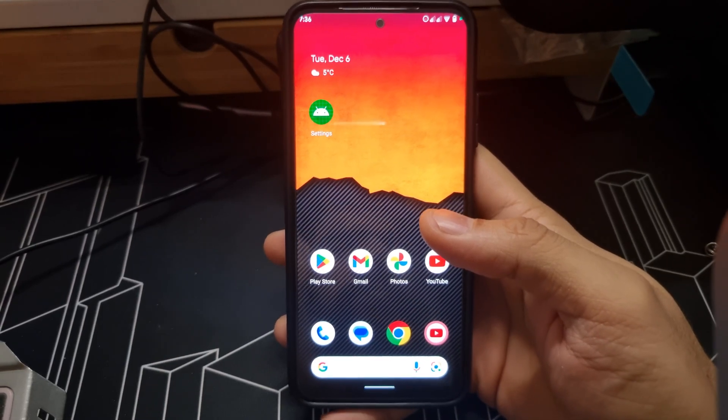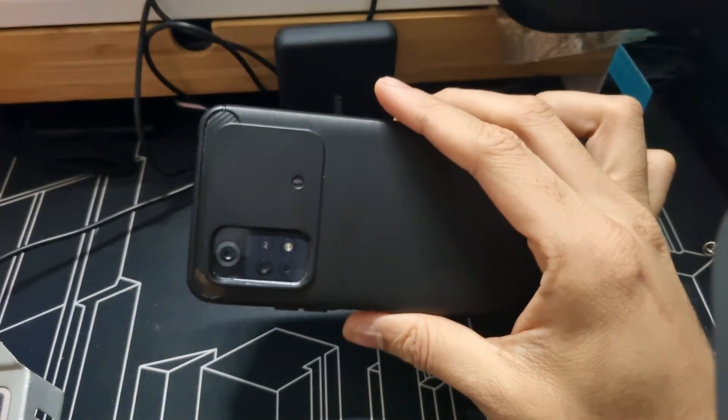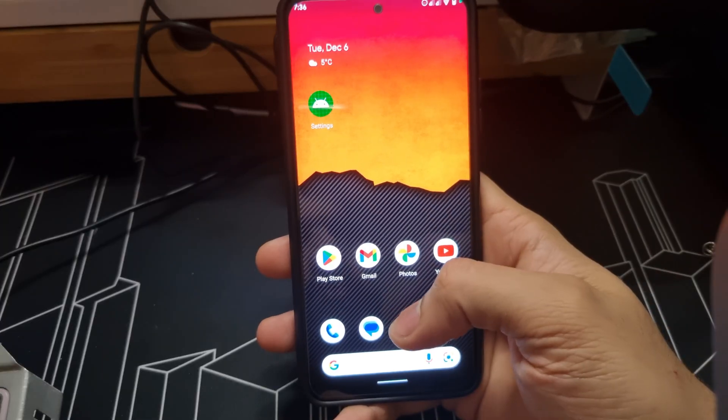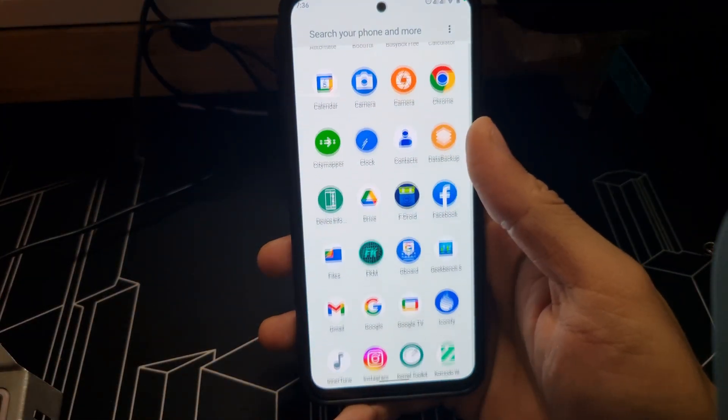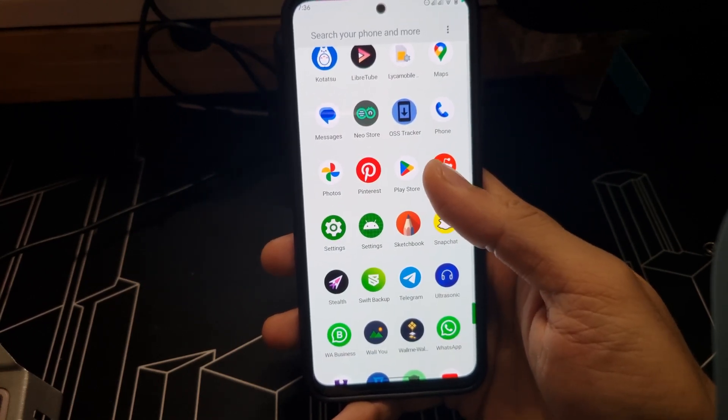Hey, what's up guys, welcome back to my channel. This is D Tech here. I'm going to show you a review of Komodo OS, which is running on my Poco M4 Pro 4G. It's been about three days I'm using this ROM.